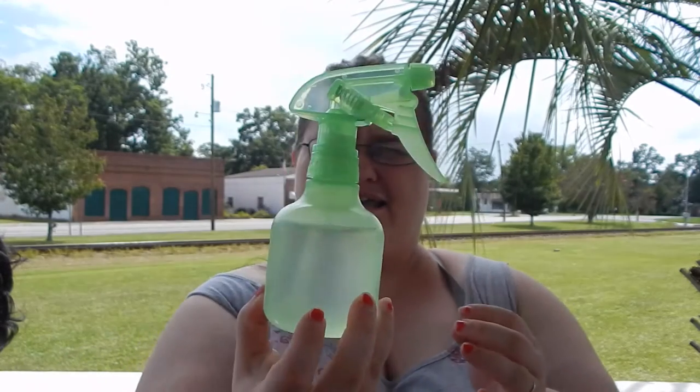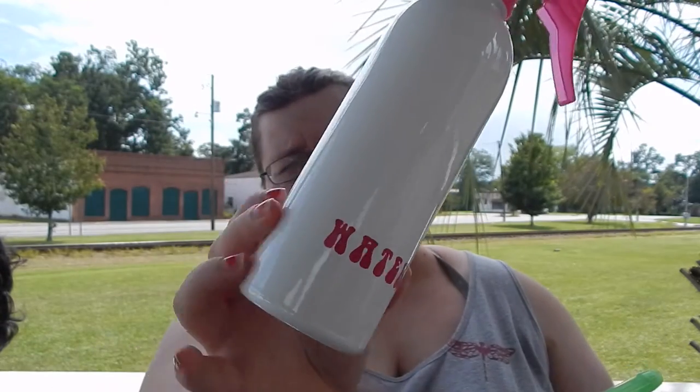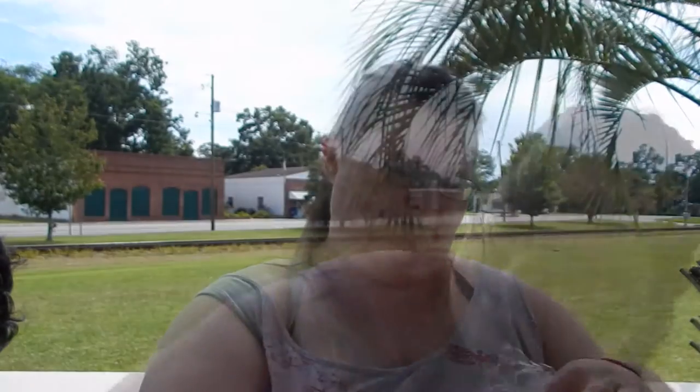I also have a water bottle. The little green one came with my kit, but I just upgraded this past Saturday at Sally's Beauty. I bought this new one — it's labeled, because everything has to be labeled per class requirements — it says 'water' on one side and 'peace' on the other. It's big and it's pink, which I love, and it holds more water than the old one.